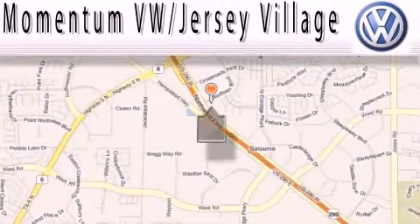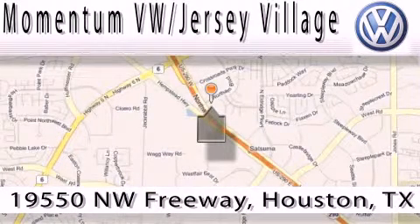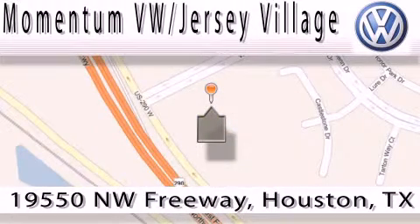Extreme low pressure sales, extreme friendliness, and extreme fair pricing — that's Volkswagen of Jersey Village, a proud member of the largest dealer chain in Houston. Contact our internet department today or stop on by. We're easy to find; just take 290 West to the Eldridge Parkway exit.